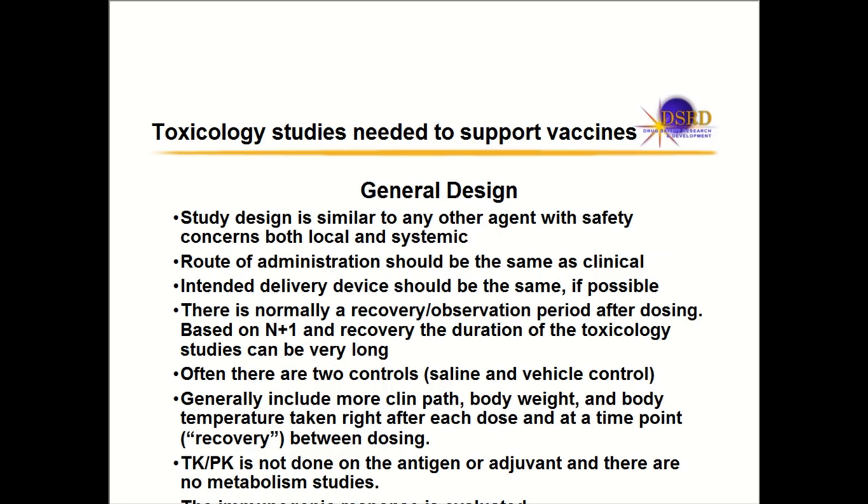General design of a toxicology study for vaccines has a lot of similarity with small molecules and monoclonal antibodies. The route of administration in the clinic should be used in tox — if it's IM in the clinic, use IM in tox; if it's sub-Q in the clinic, use sub-Q in tox. You should also use a similar device in the animals as you're using in the clinic.